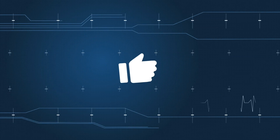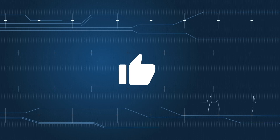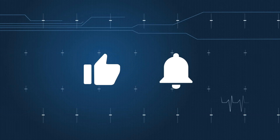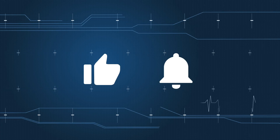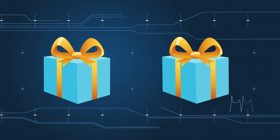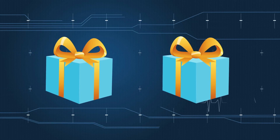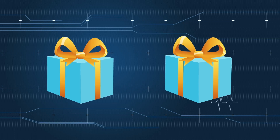Before we dig in, can you do us a favor? Click on the thumbs up and help us spread the word about heart disease prevention, and ring the bell to stay up to date with our latest videos. We want to make sure you get the latest info so you can live a long, healthy life. And stick around to find out how to get two heart-healthy free gifts — we guarantee both you and your heart will love them.